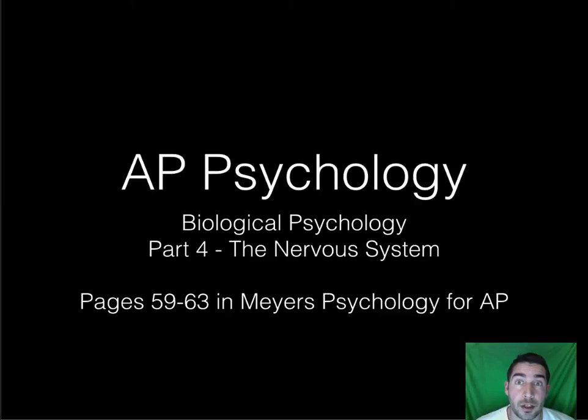Welcome to part four as we look through the neuron. This time we're getting a little bit bigger. Remember we started small — we looked at just what a neuron was, and now we're looking at the nervous system, which is a whole bunch of neurons together.